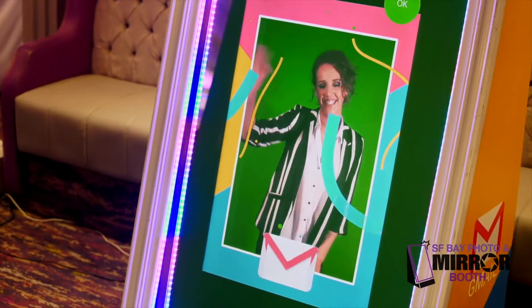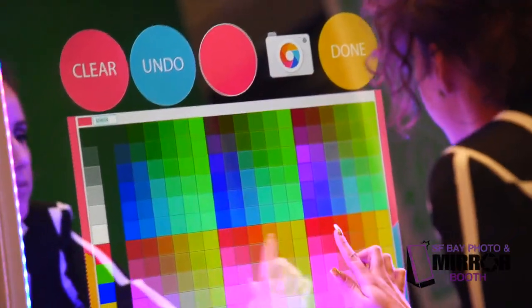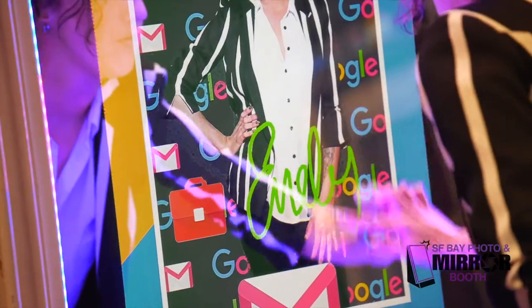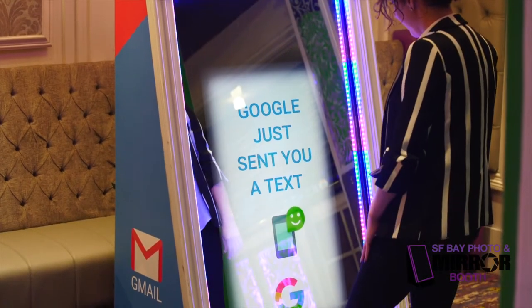Use the GIF feature to create a fun branded video experience. Guests can sign their photo with custom brand colors. Guests choose how many prints they would like.